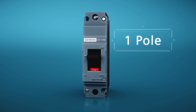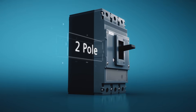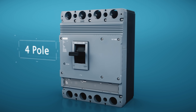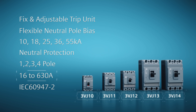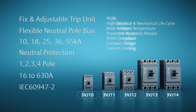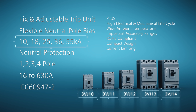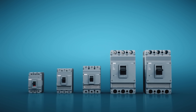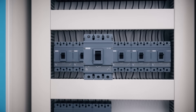The 3VJ Molded Case Circuit Breakers come with one, two, three, and four pole versions with different frame size options and trip units. Equipped with rated operational currents ranging from 16 amperes to 630 amperes, and rated voltages up to 415 volts with 10, 18, 25, 36, and 55 kilo-ampere breaking capacities and five frame size options. These wide range of features are focused within a singular product range, ensuring simpler product selection and availability.